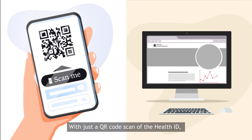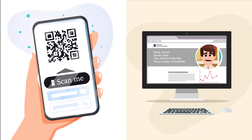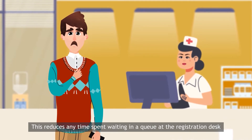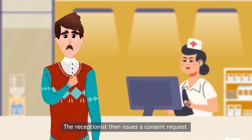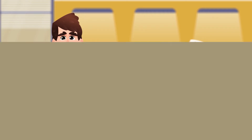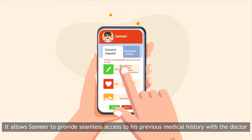With just a QR code scan of the health ID, Samir's basic demographic details get captured into the hospital system during registration. This reduces any time spent waiting in a queue at the registration desk. The receptionist then issues a consent request, allowing Samir to provide seamless access to his previous medical history with the doctor.